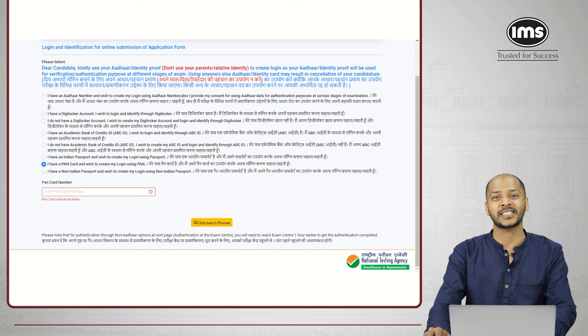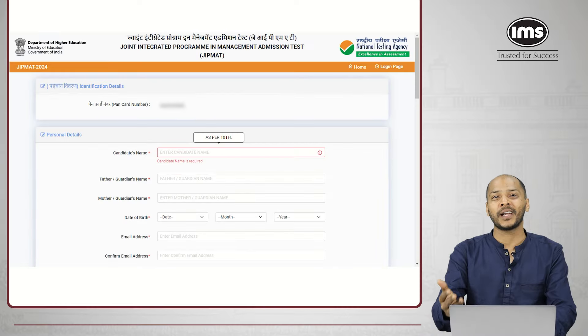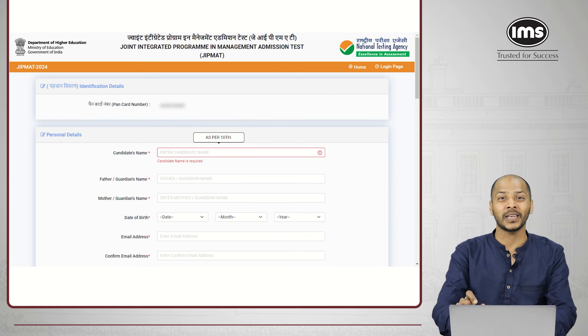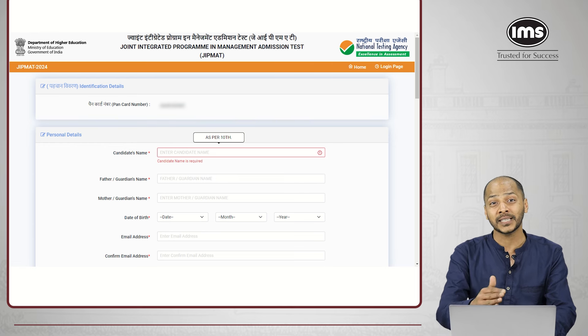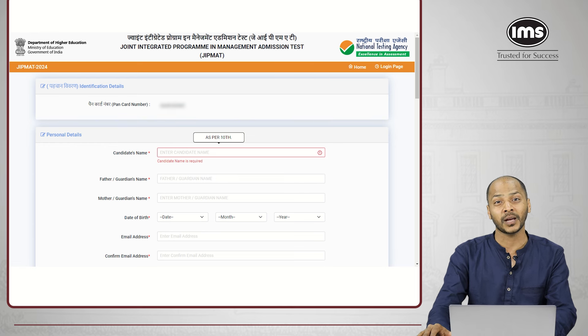As you proceed to the next step, you will have to enter your name and other personal details. As you enter the name, there is a very important instruction: the name has to be as per the class 10th mark sheet. Please be very careful about this — if you enter a name which may not be as per your class 10th mark sheet, you might face cancellation of your application even after having secured great marks in the examination.